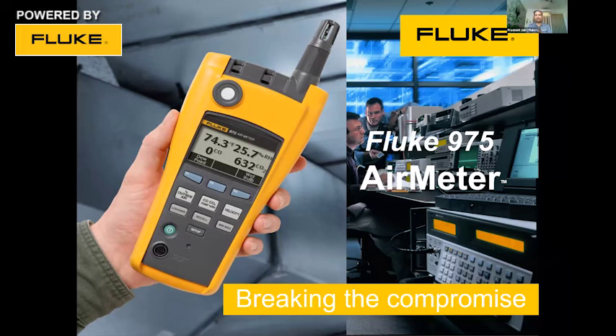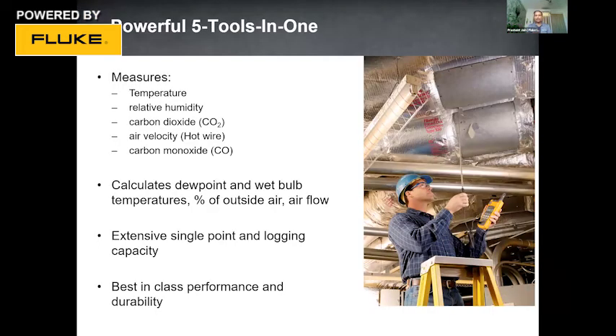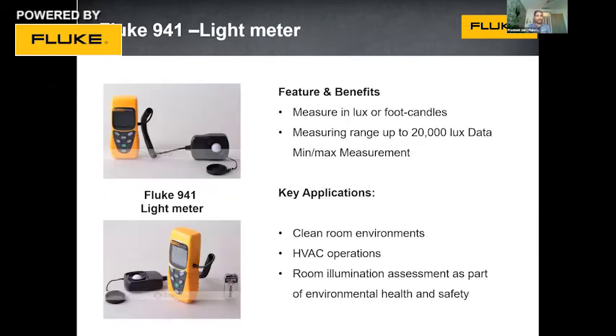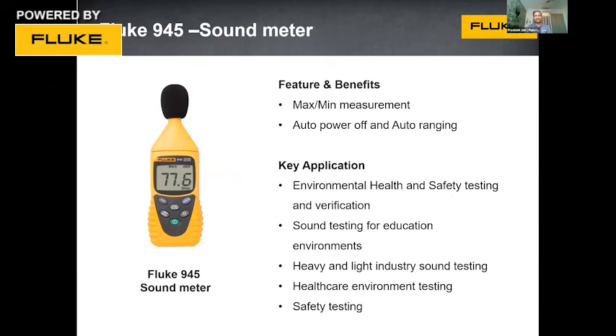Carrying multiple products can be difficult, so the Fluke 975 integrates five-in-one capability: it can measure temperature, humidity, CO, CO2, and air velocity — all in one product. This helps a professional go to site and measure everything with just one instrument. Tachometers are also available to measure the speed of compressors and motors to ensure they run at optimum speed for adequate compression and cooling. Light meters measure lux levels in a room, and sound meters help identify abnormal noise from chillers or compressors for baseline comparison.